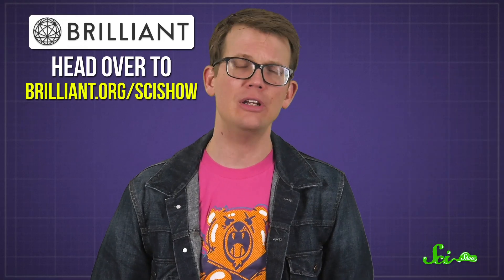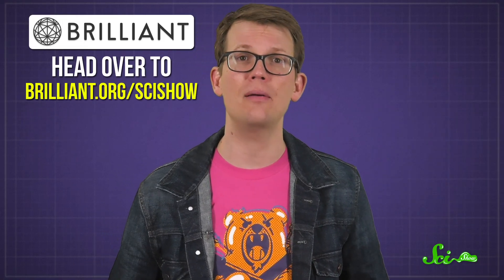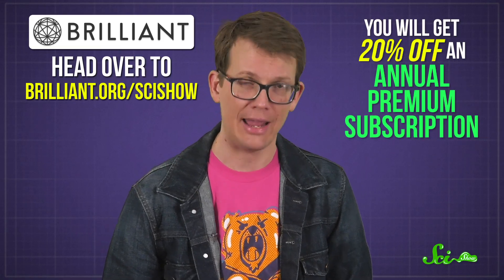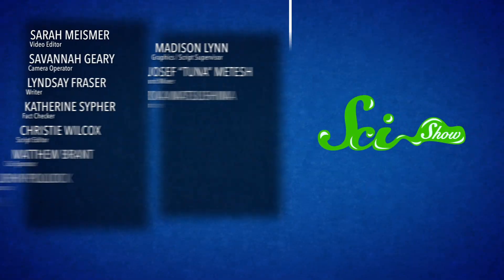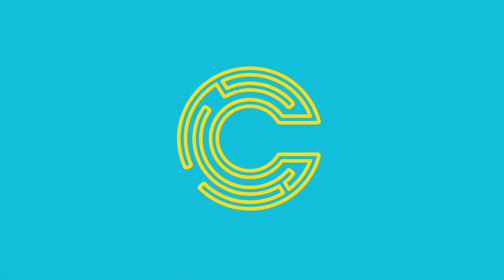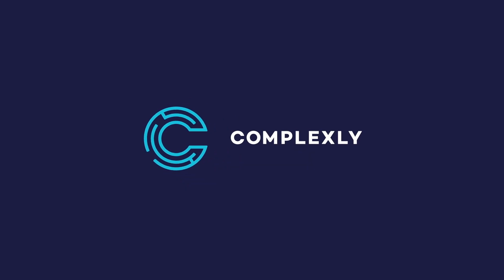To learn more, head over to Brilliant.org/SciShow. If you sign up there, you'll be supporting the show. Plus, you'll get 20% off an annual premium subscription. I'll see you next time.